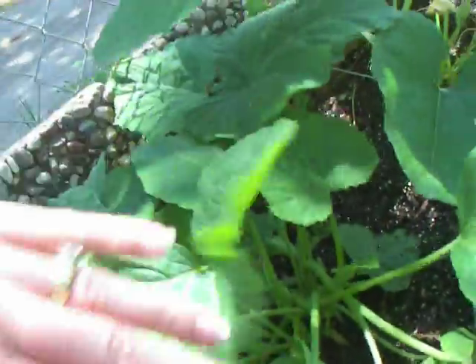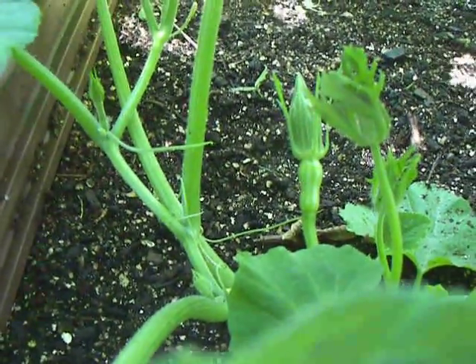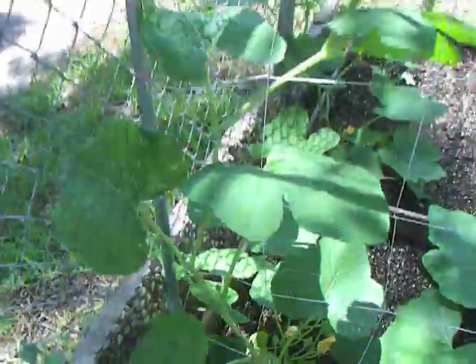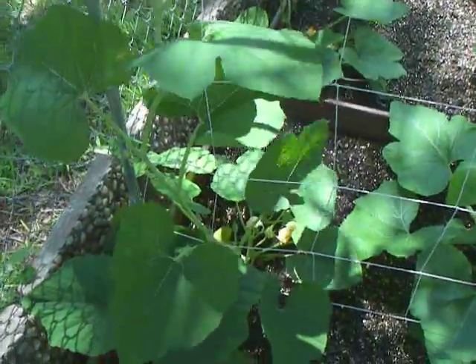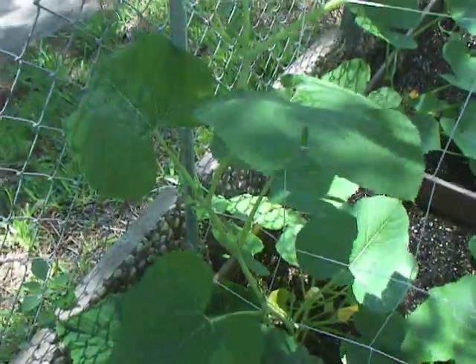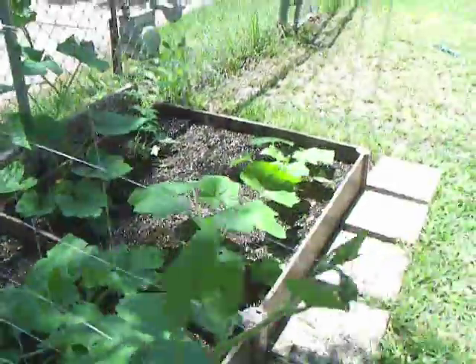This one, I think, is the butterbush. You can see that one right there. Looks like a butternut squash type. And then this one that's growing up so well here — I assume it's the Lakota, but I haven't really seen any of the female blooms with any bulges underneath, so we'll have to wait and see.